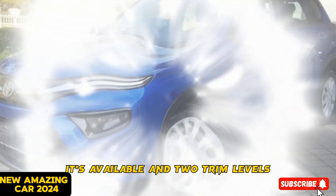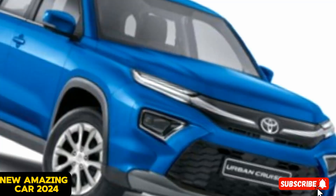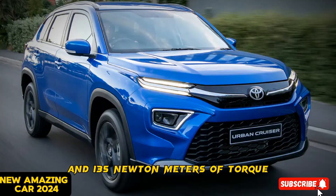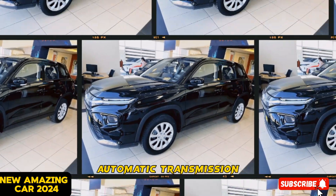It's available in two trim levels: GL and GLX. Both trims come with the 1.5-liter four-cylinder engine that produces 102 horsepower and 135 newton meters of torque, mated to a six-speed automatic transmission.